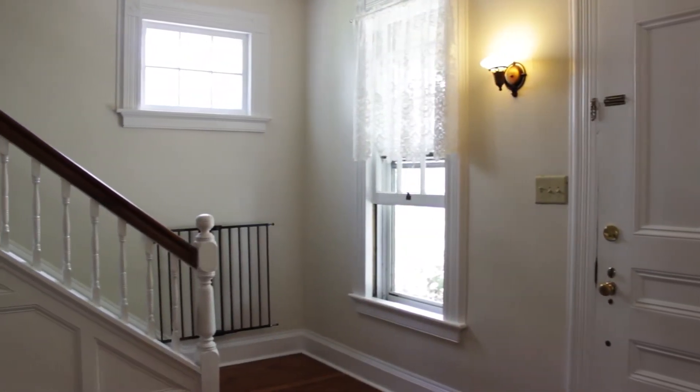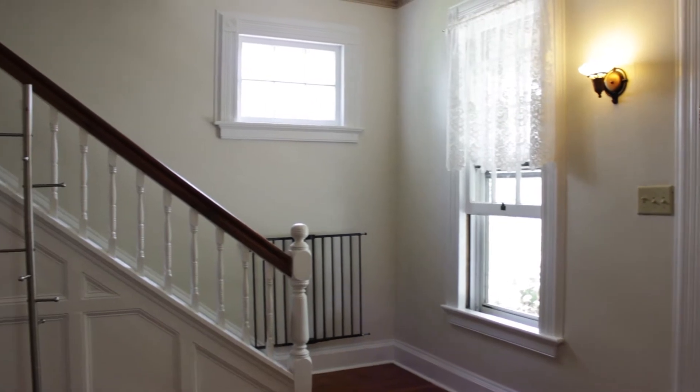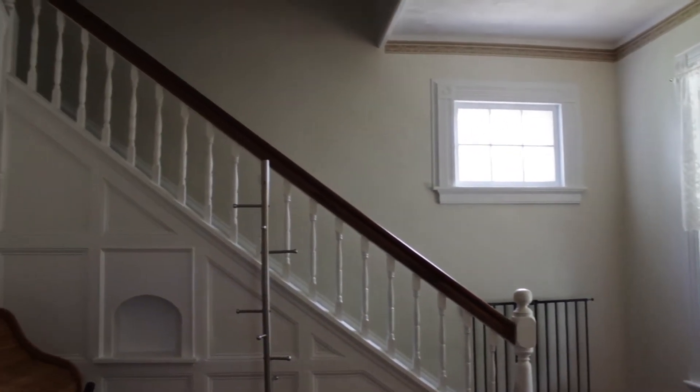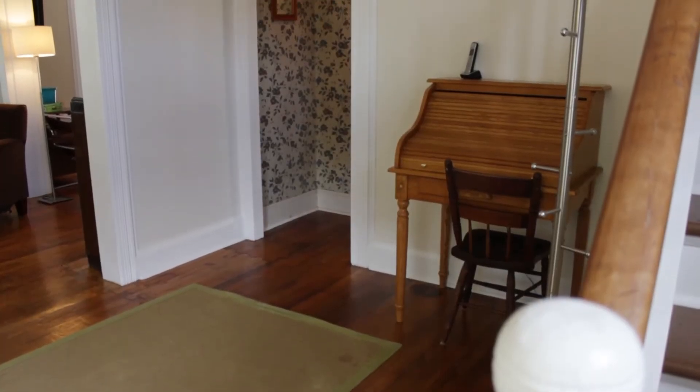We enter the home into a foyer with an open banister to the second floor, hardwood floors, and a large front door. As you can see, there's original trim and molding found throughout this home.